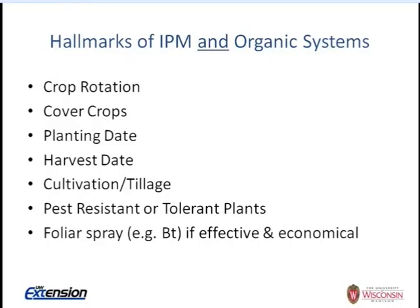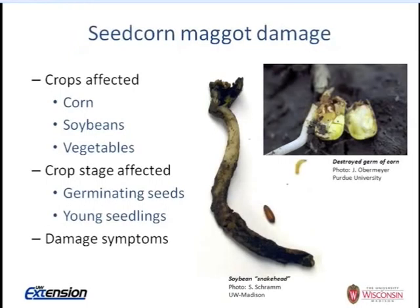Cultivation and tillage are a big part of weed management and cover crop incorporation — for example, rolling winter rye before a row crop planting. Christine mentioned the Hubbard squash trap crop and resistant kale varieties, seeing real results from pest-resistant or tolerant plants. And finally, foliar sprays — for example, a microbial preparation of Bt — can be used if effective and economical as a last resort.